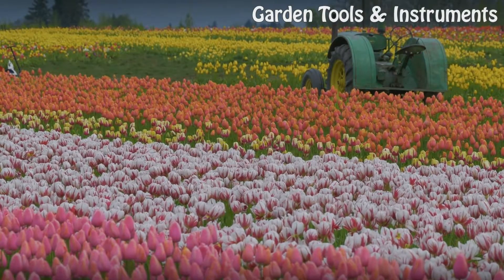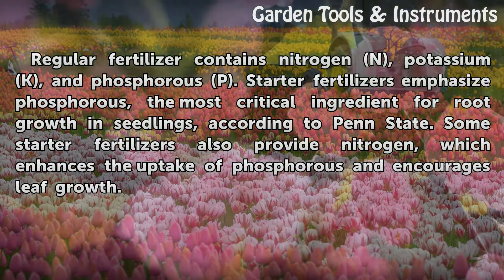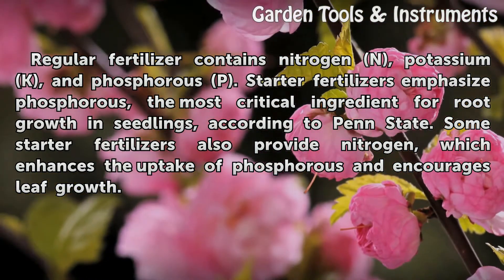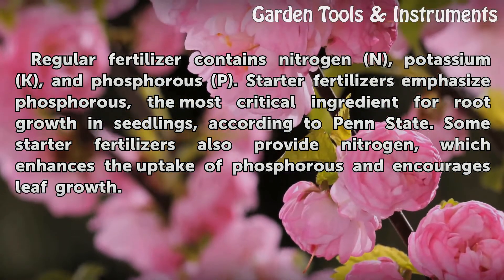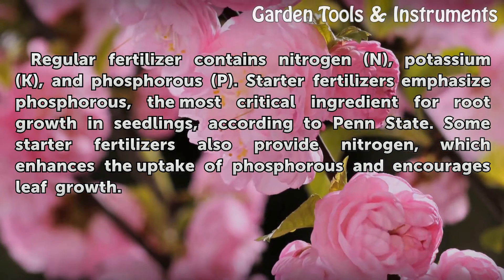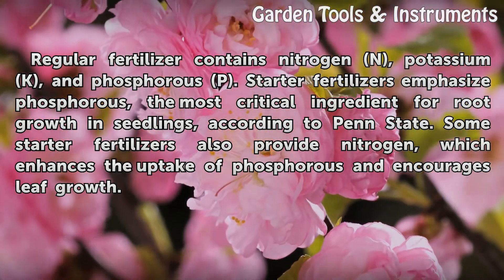Nutrients. Regular fertilizer contains nitrogen (N), potassium (K), and phosphorus (P). Starter fertilizers emphasize phosphorus, the most critical ingredient for root growth in seedlings, according to Penn State. Some starter fertilizers also provide nitrogen, which enhances the uptake of phosphorus and encourages leaf growth.